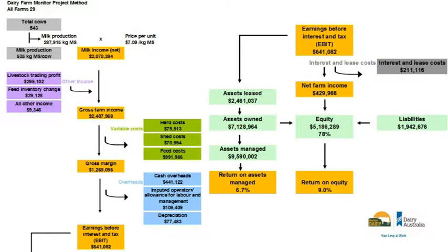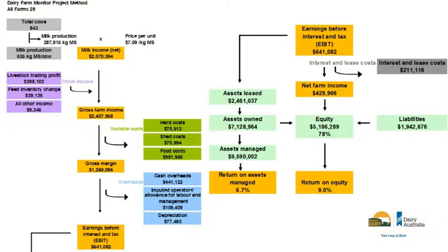I think it's a beautiful thing that on one page you've got the financial picture laid out. At the top, the WA average farm — which doesn't exist anywhere — shows cows multiplied by kilograms milk solid per cow gives total milk production, multiplied by your average price of $7.09 (which was 51.1 cents per litre), gives your milk income. Other income adds in any inventory change in feed and livestock, plus your livestock trading profit.